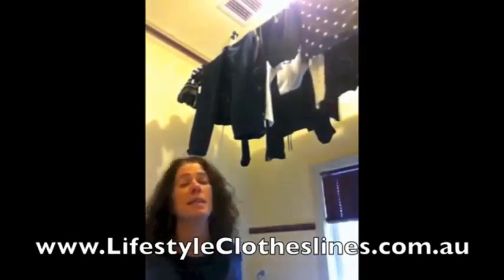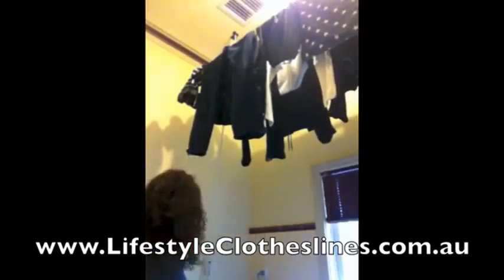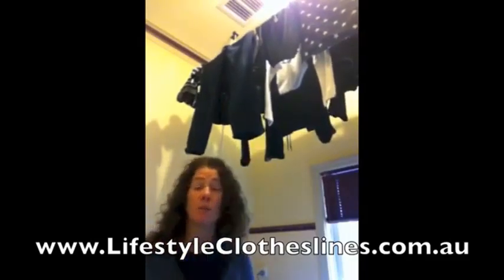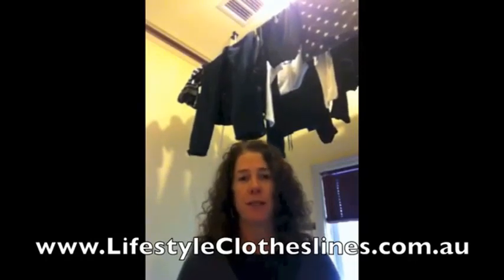Hi, this is my new ceiling-mounted clothes airer. It works on a pulley system which allows my clothes to dry up near the ceiling without taking up room in my laundry. I love it, especially now that it's winter. Thank you Lifestyle Clotheslines.